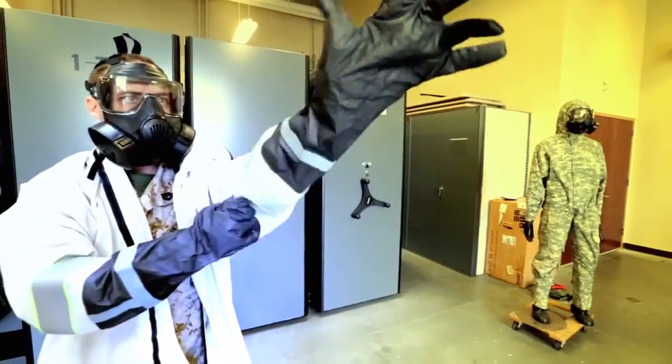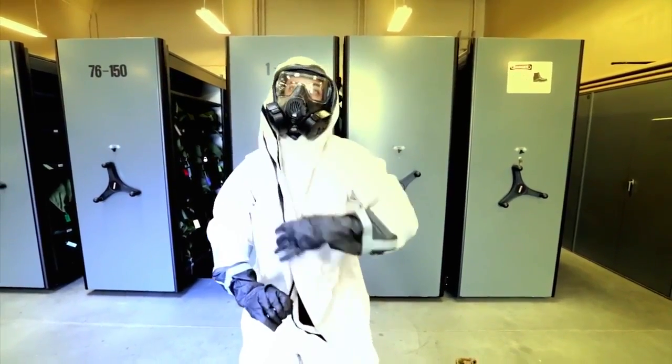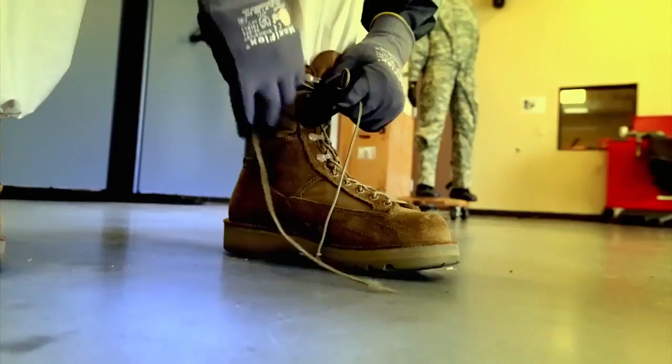smaller and is a one-piece design which allows for a faster and more streamlined dressing procedure. The new suit has only been on the market for six months and JTFCS is the first organization to adopt the suit.